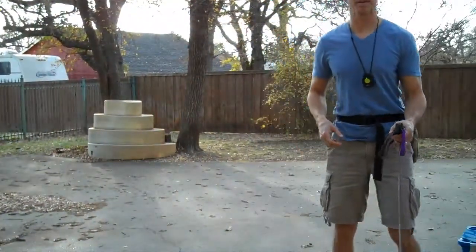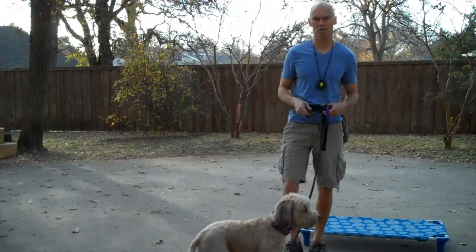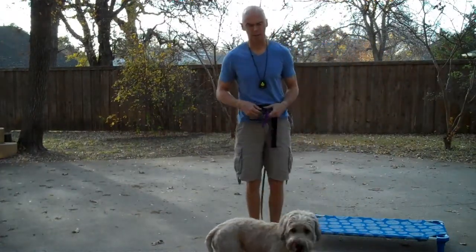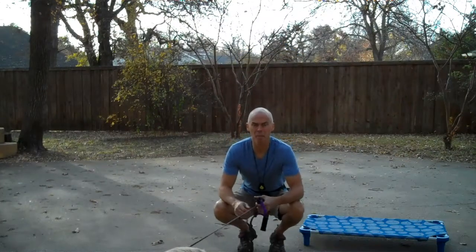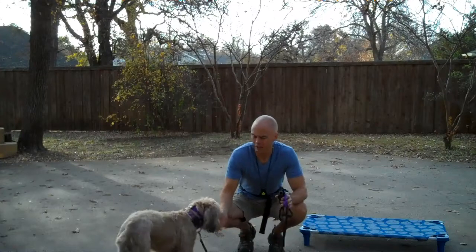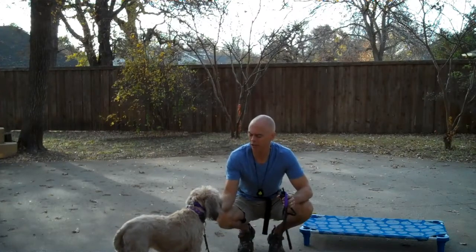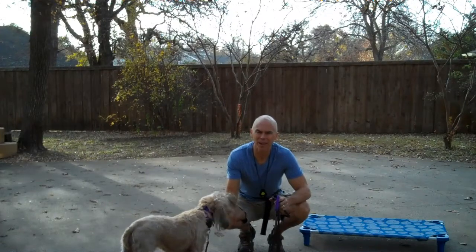Hey, this is Todd McVicker with Redeeming Dogs. I've got Darby here. Darby's a Wheaten Terrier. She's three years old, and she's in for board and train. This is her second full day here. We're just kind of getting her used to stuff. Very, very sweet natured dog. Very, very loving, easy to train.